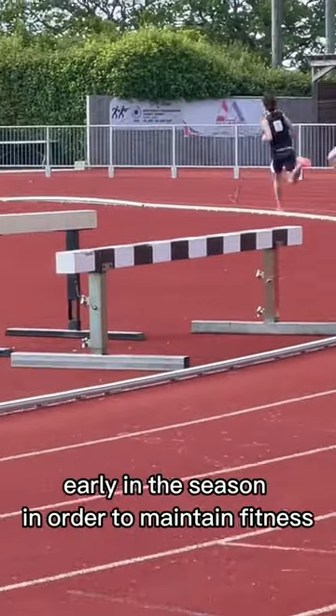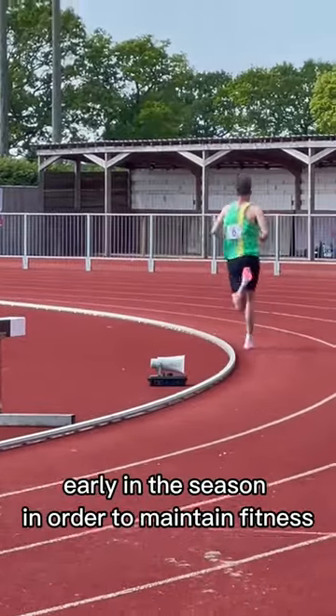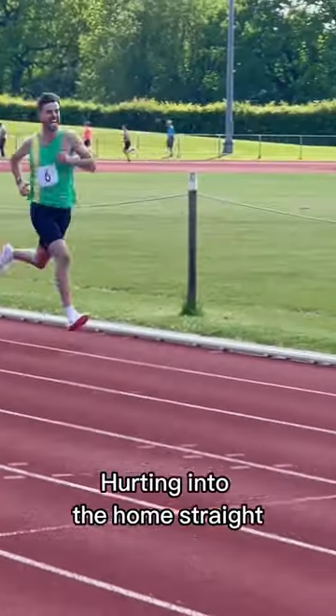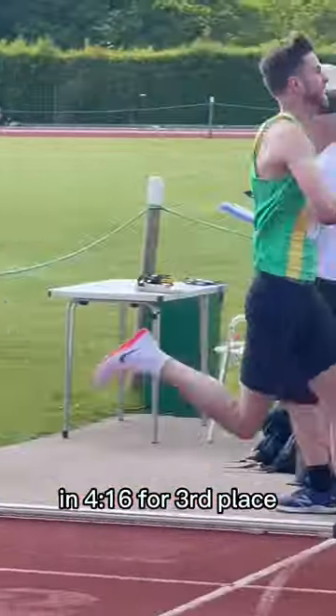For now we've decided to train through races early in the season in order to maintain fitness. However, usually tapering into a race is a great way to feel fresh and ready for a PR. Putting into the home straight as we cross the line in 4:16 for third place.